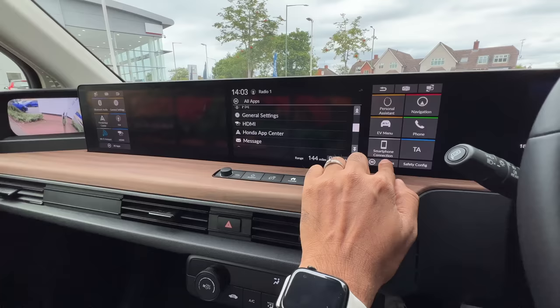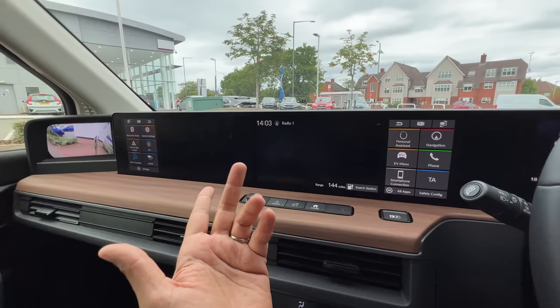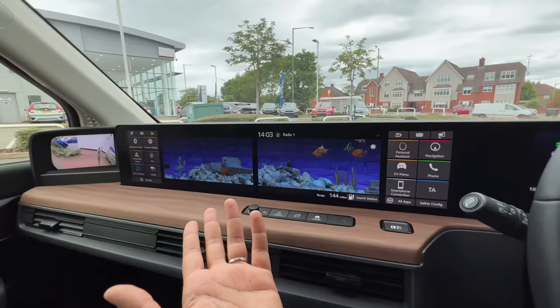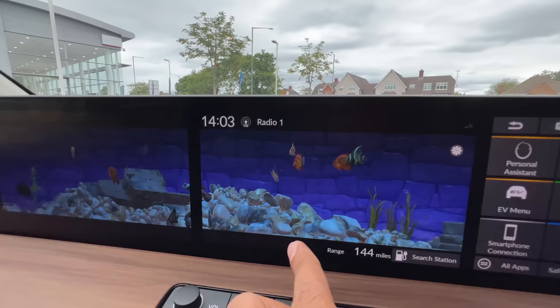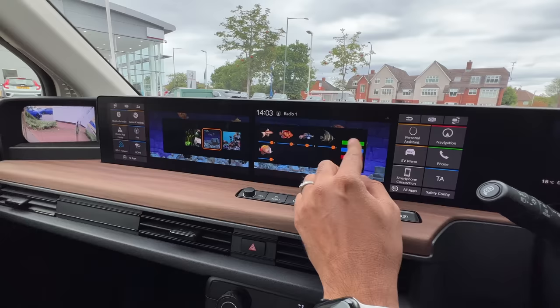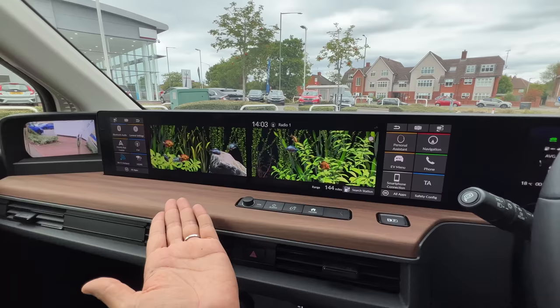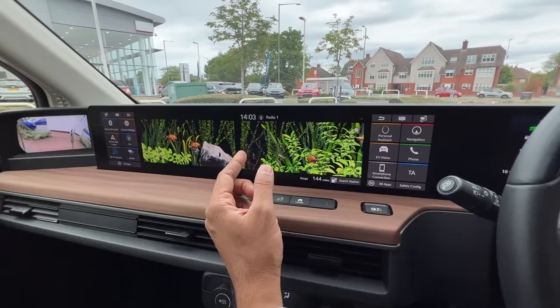The most funky bit is getting into the apps — it has something known as Aquarium. This screen is a bit slow to respond and the graphics aren't the best, but this is the aquarium: I can actually feed the fish. I press this button, food pops up, and the fish swims over. I can configure fish size, number of fish, background, and more. This is so funky — honestly, this is like a toy.